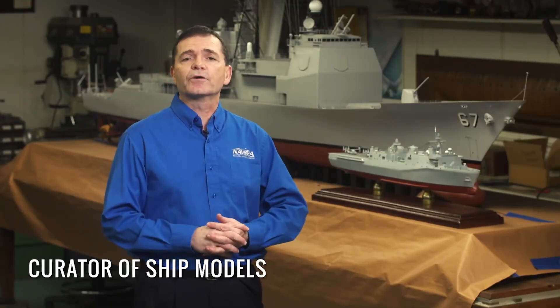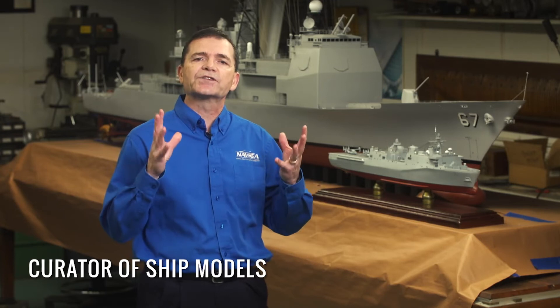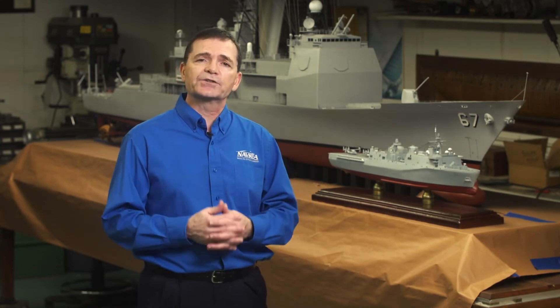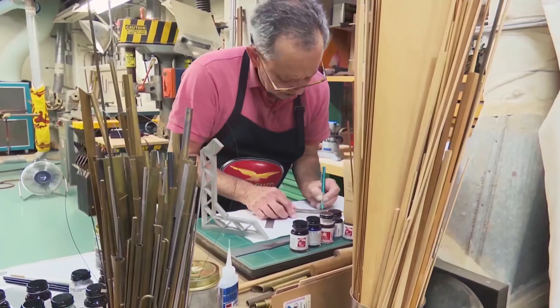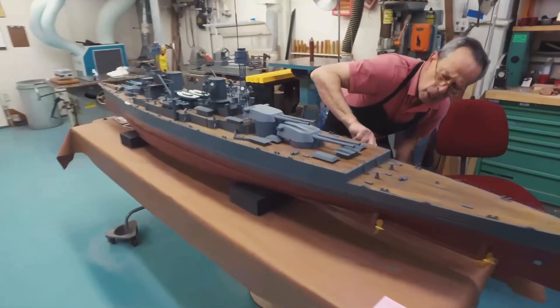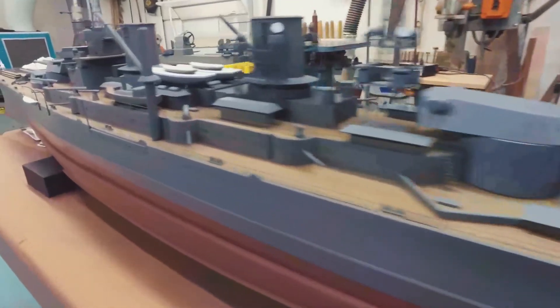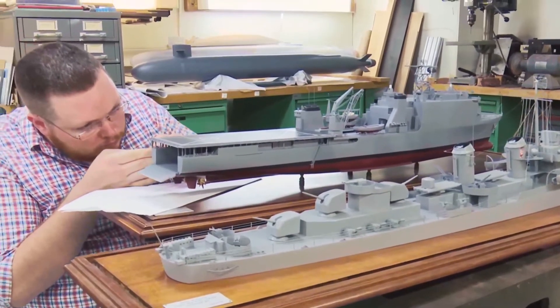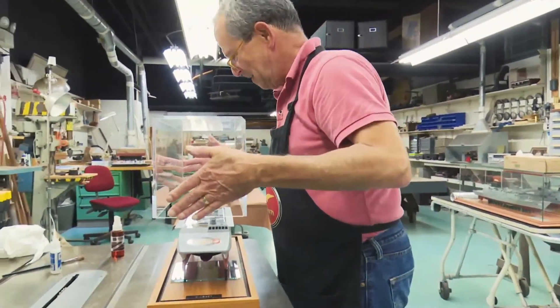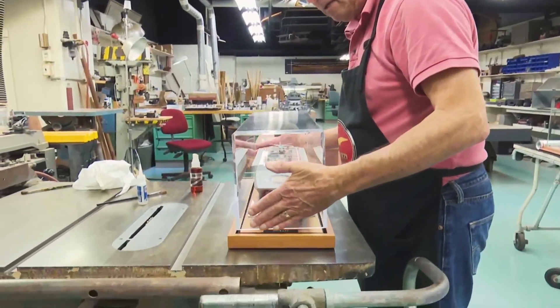Up to this point in our tour we've been talking about engineering models that we test in our facilities to gain information about ship or submarine design. But we're going to finish our tour today down here at the Curator Shop. It is made up of artists who are responsible for the care and maintenance of over 3,500 display models — exact replicas of Navy ships that serve as a historical record. We have models that are 100 years old, representative of ships once deployed by the Navy, and the curator maintains those models through the years so that historical record endures.